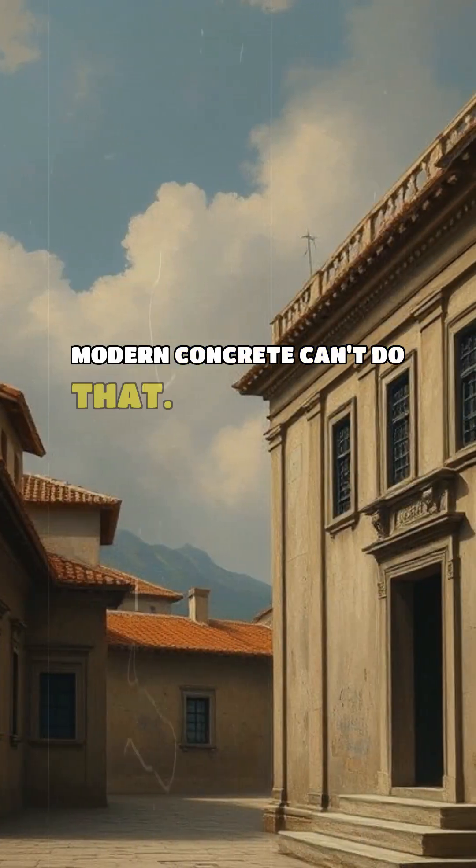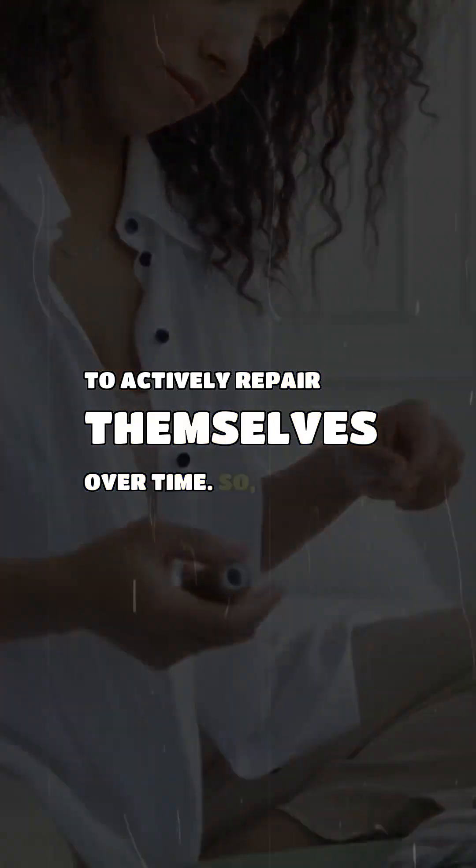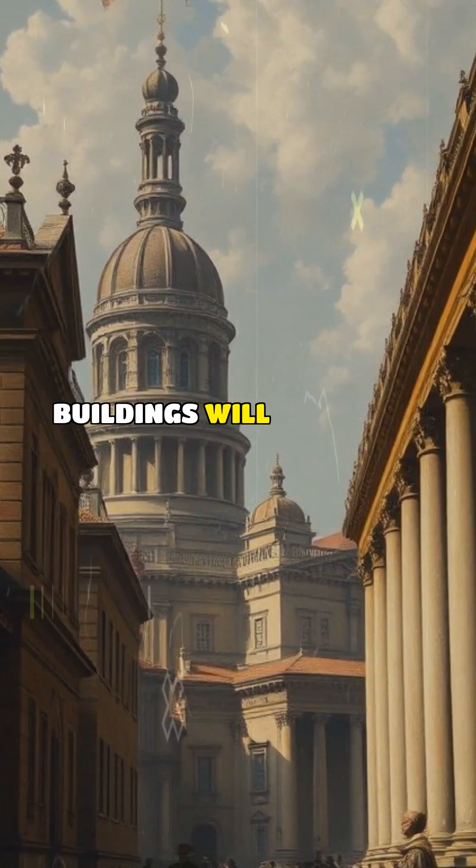Modern concrete can't do that. The Romans designed their materials to actively repair themselves over time. So their best buildings will probably outlast ours.